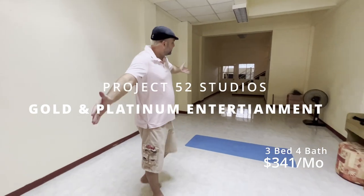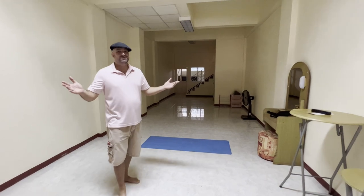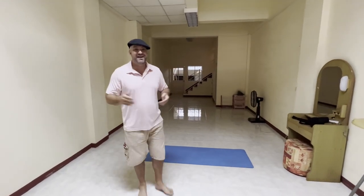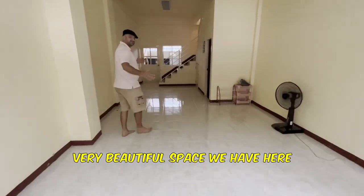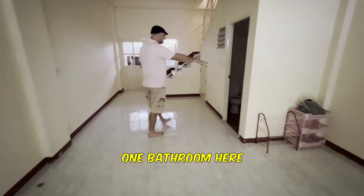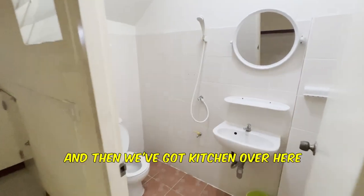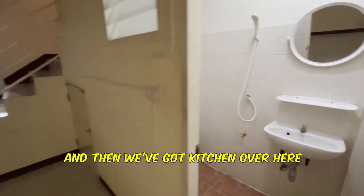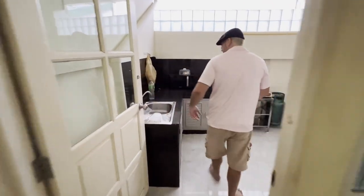Welcome to GP Cribs Edition. I'm going to give you guys a tour of my facility here in Chiang Mai, Thailand. Starting here on the first floor, this is an open space. We're going to be doing yoga here, might do some hip hop events here — everything is open at this point. Very beautiful space back here. One bathroom here, and then we've got the kitchen over here.